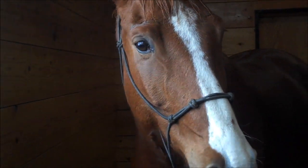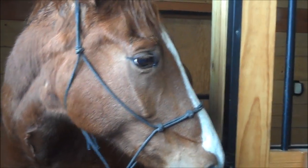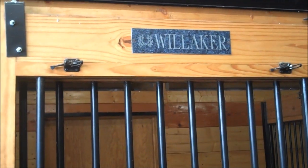Here we are doing Vetiver. What's his name? This is Williker. Is this Williker? Yeah, this is Williker. Oh yeah, there's his name on his stall right there.